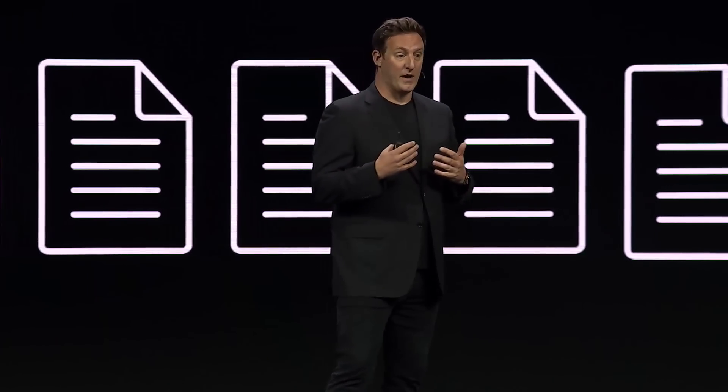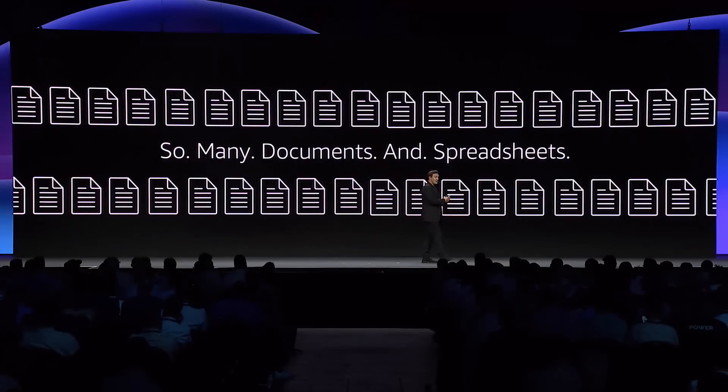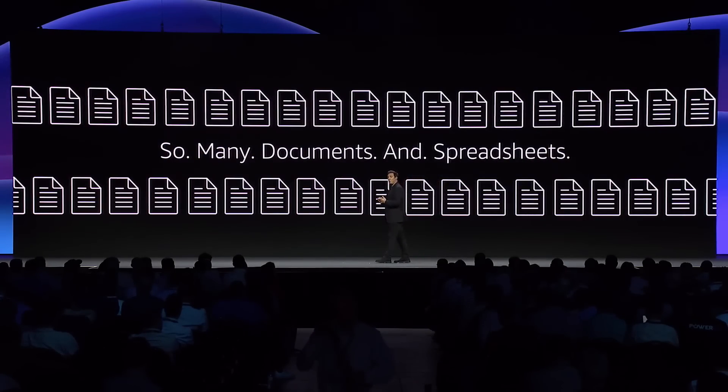Sometimes customers overcome that by turning to low-code and no-code capabilities to try and create these applications, but sometimes those low-code no-code services sit outside of the operational domain and the perimeter that central IT wants to maintain.